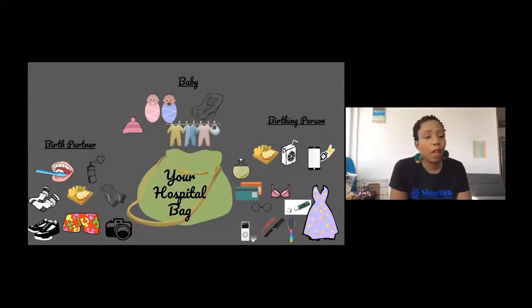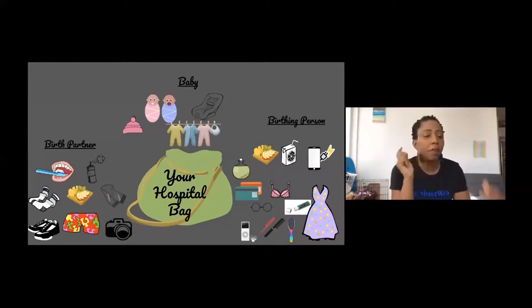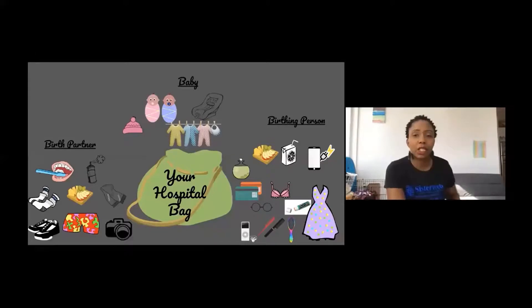One person that we often forget about in packing the bag is the birth partner, the support person. We want to make sure that you're comfortable as a support person, because you are the one who is holding the space and being grounded. So make sure you have on comfortable shoes and socks. Have a change of clothes for yourself too, because imagine you're supporting someone in birth and you're there for 24 hours — you might need a change of clothes and a change of underwear. If the partner is going to support you in the water, make sure you have a swimsuit or some shorts so you can get in the bath or the shower and support that birthing person as well.